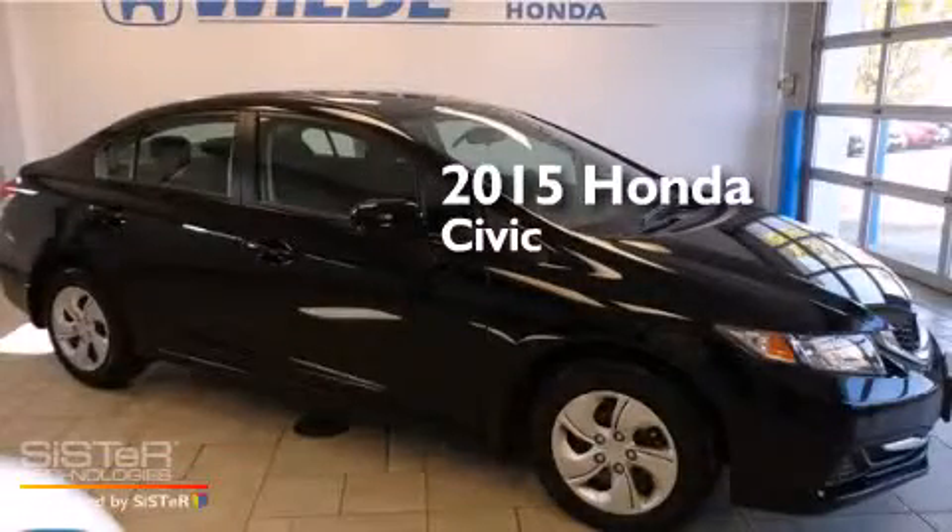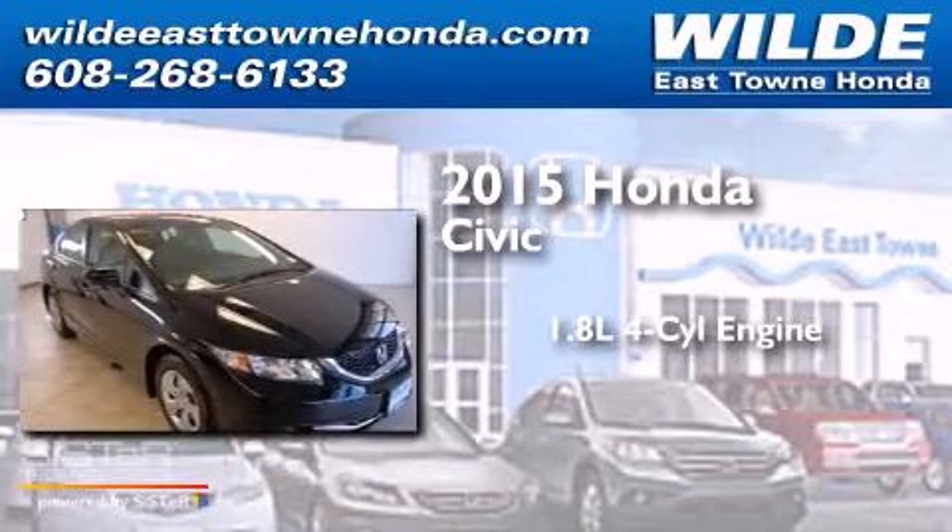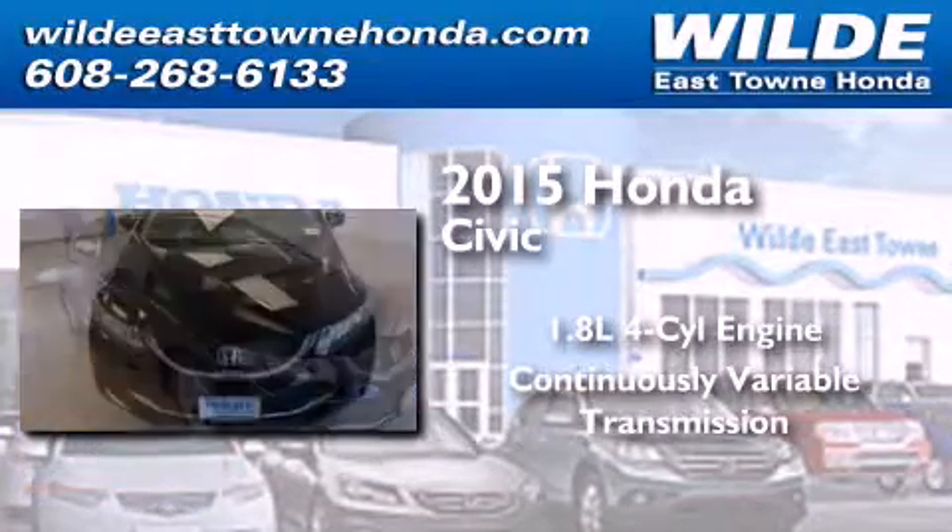This is a brand-new 2015 Honda Civic. It features a 1.8-liter 4-cylinder engine and a continuous variable transmission.